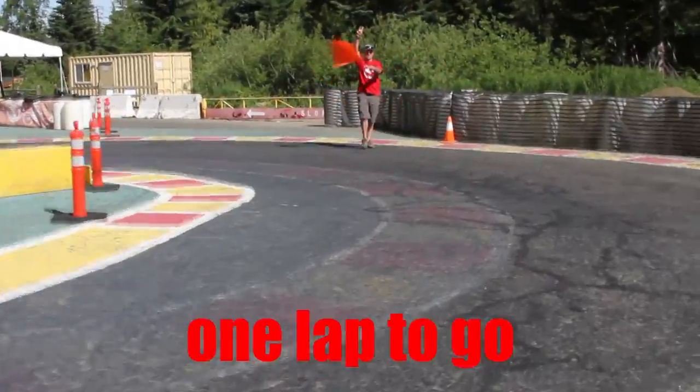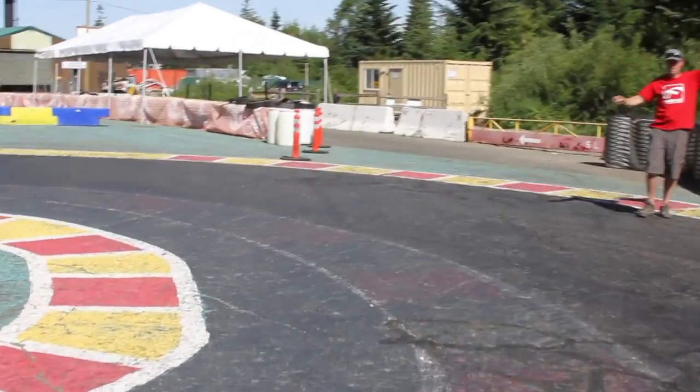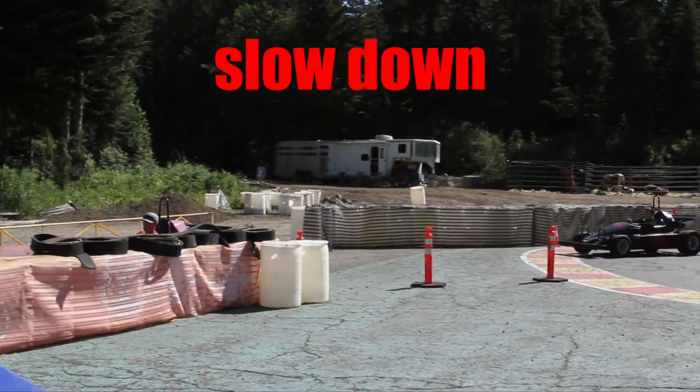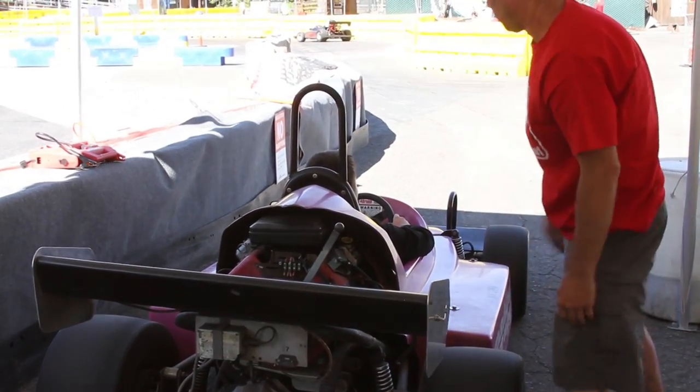On the last lap, you'll see an attendant at the pit entrance. He will raise his hand and give you the signal to go around one more time, so feel free to take a warm down lap. As you enter the pits, make sure you come in nice and slow. Wait for an attendant to set your emergency brake, shut your vehicle off, and give you instructions to exit. Thanks — go have fun!